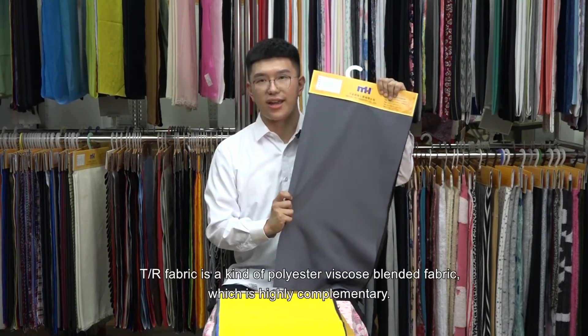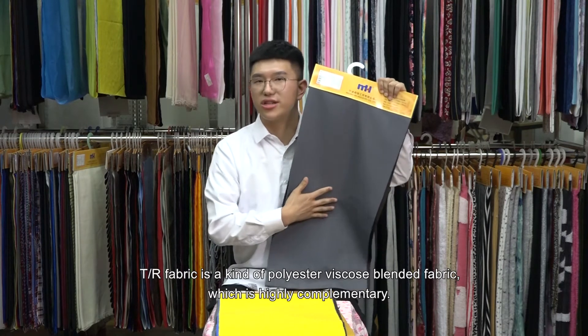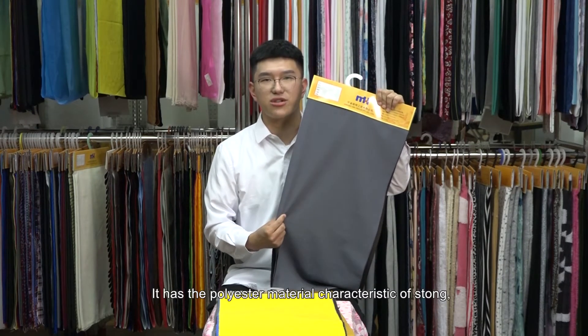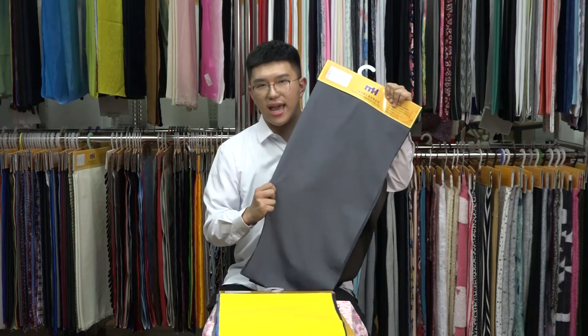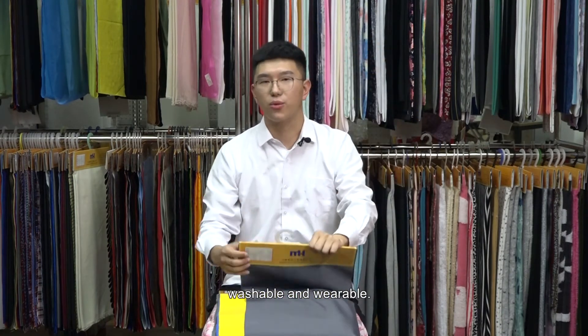TR fabric is a kind of polyester viscose blended fabric, which is highly complementary. It has the polyester material characteristics of strong, anti-wrinkle, stable, washable, and wearable.